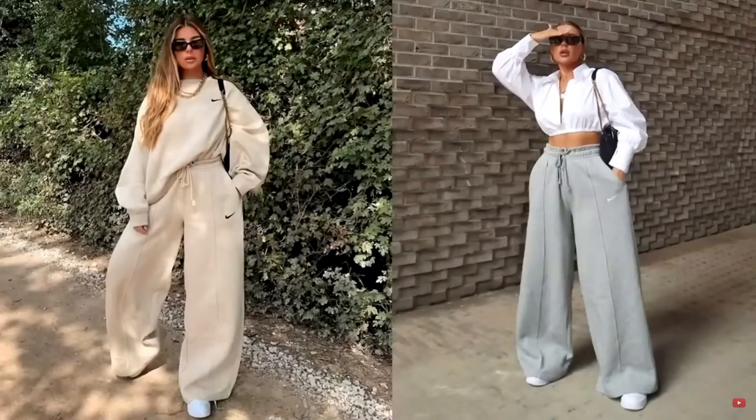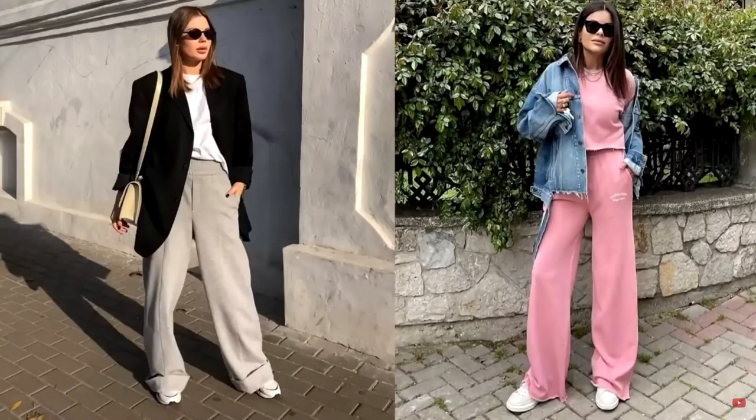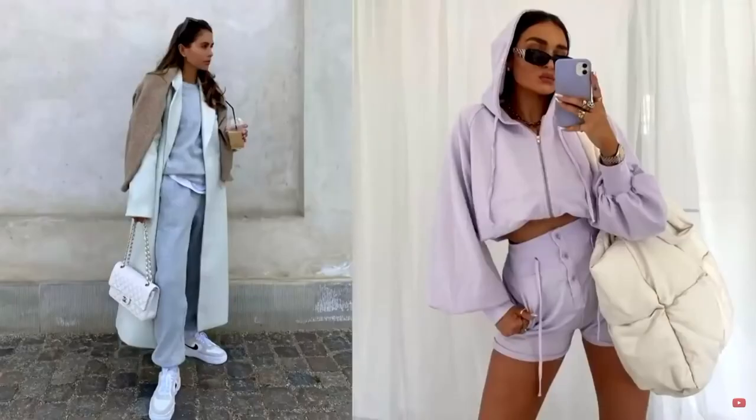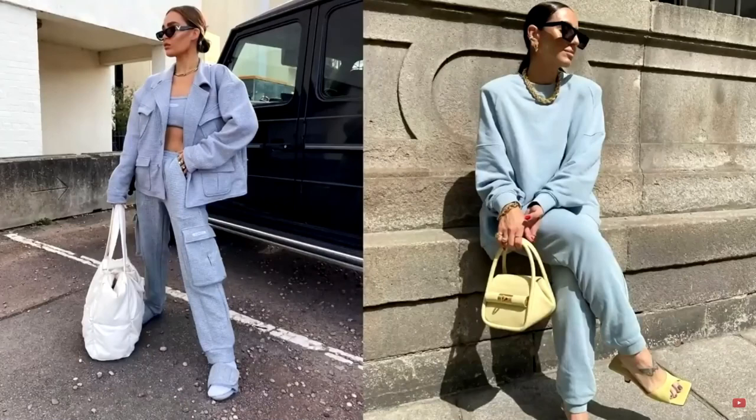Wide leg sweatpants combine comfort and style for a sporty look. Pants are easy to match with any outfit, thanks to which every woman will look great in them. Women's tracksuits made with pants or shorts are very popular. A fashionable sports suit is far from being a model for playing sports, but a great option for walking, shopping, and meeting with friends. For a warm period, you can choose a fashionable suit with shorts.